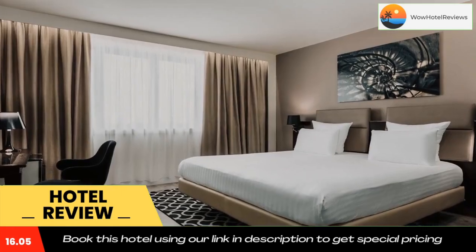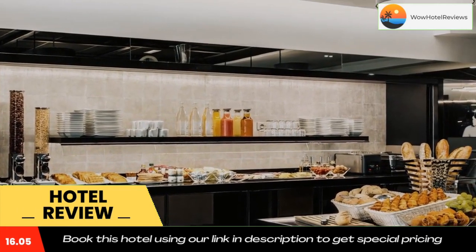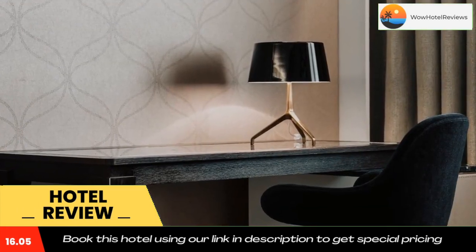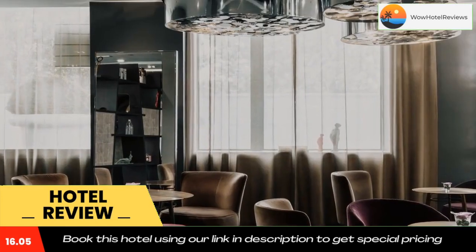AC Hotel Paris Port Mayo by Marriott is a 20-minute walk from the Arc de Triomphe and the Avenue des Champs-Élysées. Porte Maillot metro station is 550 yards away and provides direct access to the Louvre Museum and the Marais district.